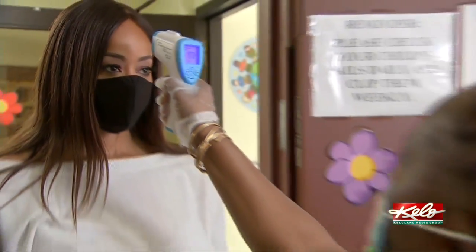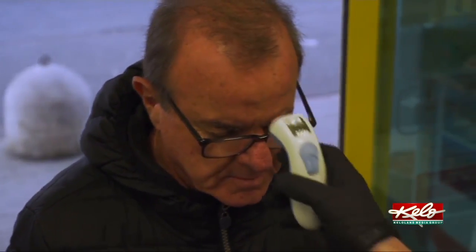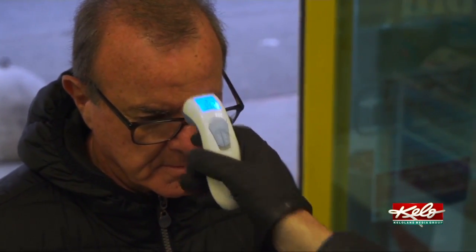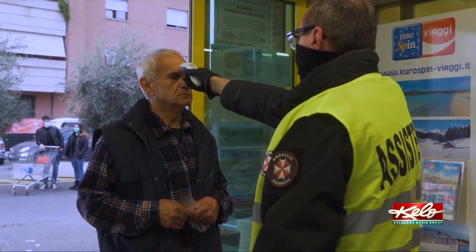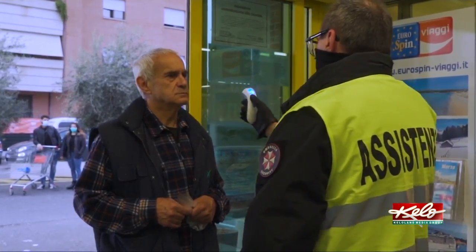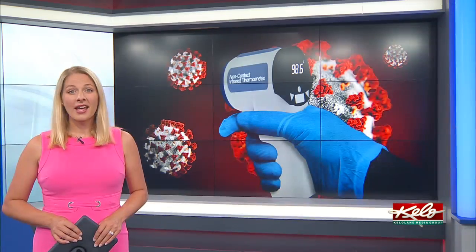If you take your temperature back to back and notice a slight change, she says that could be due to placement. But a bigger gap between the numbers could signal a problem. If I am taking it and it's 97 and I take it again and it's 99, then you would really want to look at that thermometer — it probably is not the most accurate thermometer to be using.